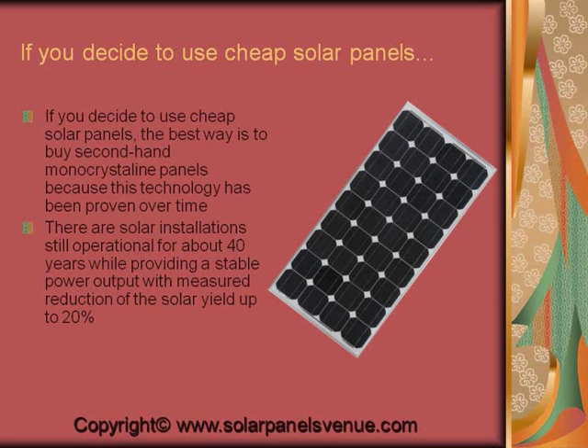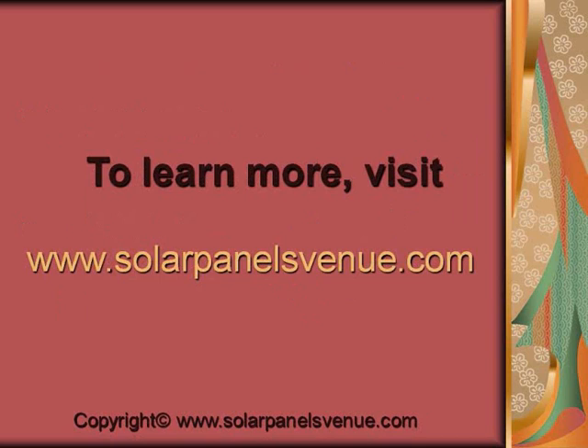If you decide to use cheap solar panels, the best way is to buy second-hand monocrystalline panels, because this technology has been proven over time. There are solar installations still operational for about 40 years. To learn more, visit solarpanelsvenue.com.